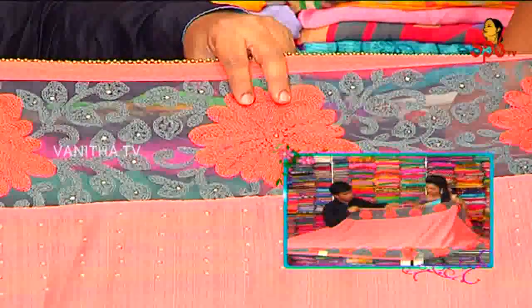Creeper pattern, we have the same thread work. But flower branch, we have a dark orange shade.